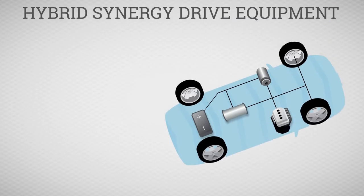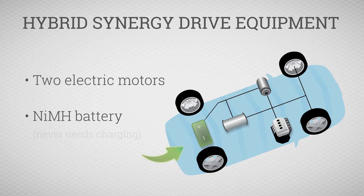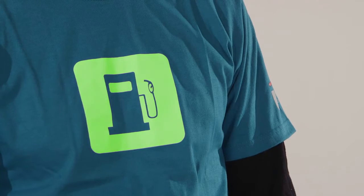Let's summarize the equipment of Hybrid Synergy Drive. First, we have two powerful electric motors. And a nickel metal hydride battery that never needs charging because the car does this by itself. Anything that uses electricity is represented by me. I represent the Atkinson Cycle gas engine and planetary gear set transmission, which is also unique to Toyota's hybrid system. That's why I'm wearing a shirt with a gas pump on it — I am all things gas.